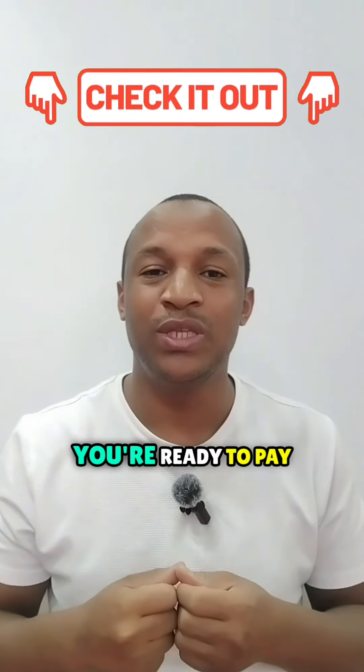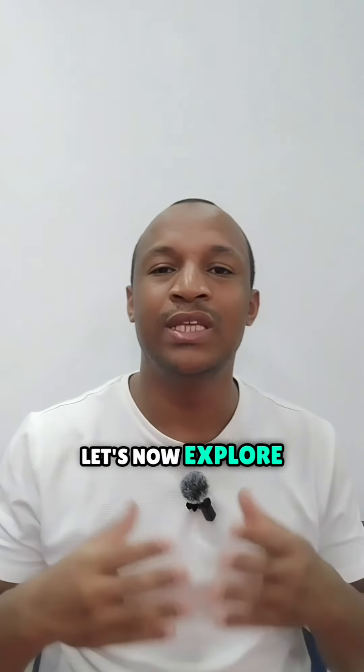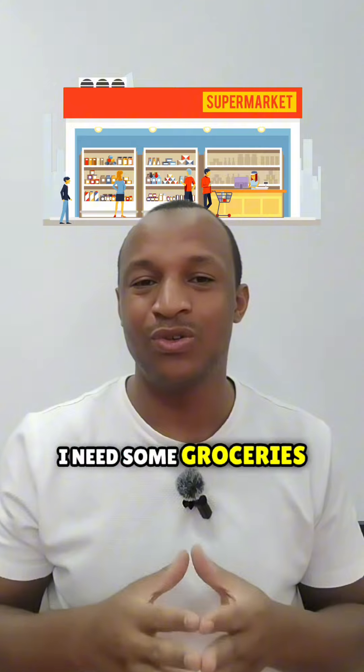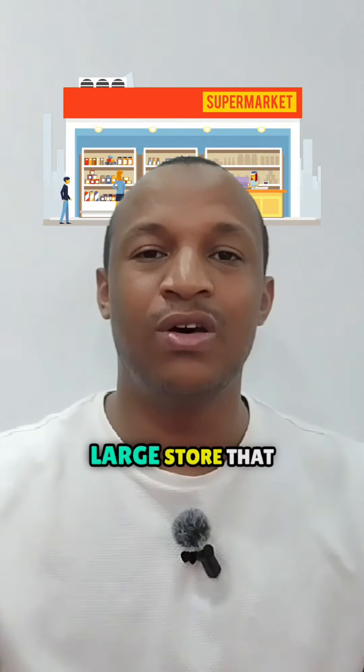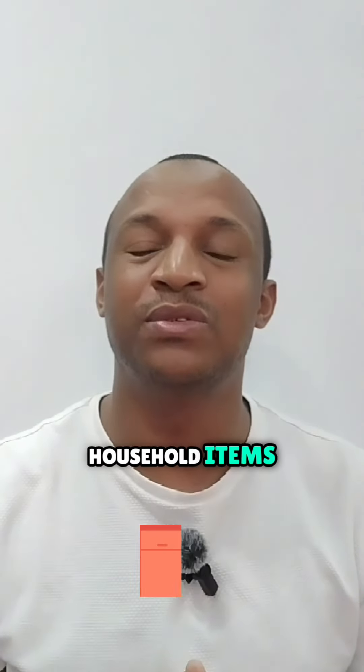Let's now explore different places where you can shop. I need some groceries, I need to go to the supermarket. A supermarket is a large store that sells food and household items.